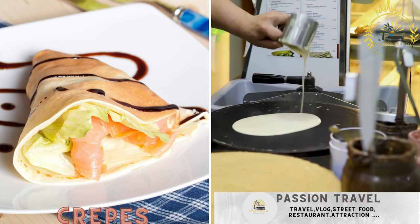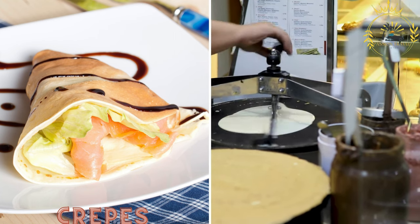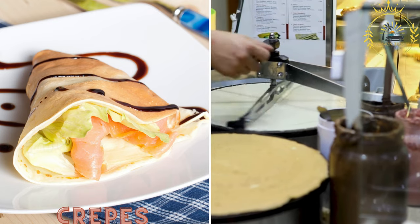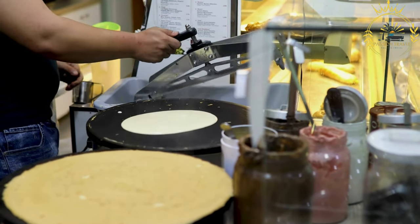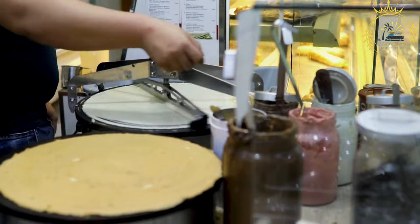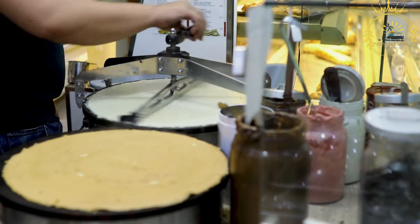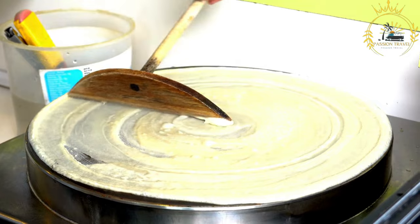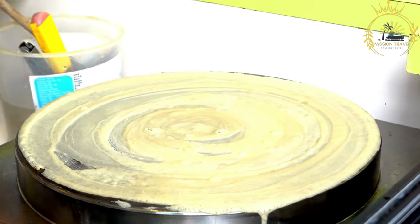Crepes. Whether sweet or savory, crepes are a popular street food option in Monaco — thin pancakes filled with ingredients like Nutella, fresh fruits, cheese, ham, or mushrooms, making for a delicious and portable meal. They originated in France and have become a popular treat enjoyed both as a sweet dessert and a savory snack. Crepes are made from a simple batter of flour, eggs, milk, and a pinch of salt. The batter is poured onto a hot griddle or crepe pan and spread thinly to create a large, round, and delicate pancake, cooked on both sides until golden brown with a slightly crispy texture.